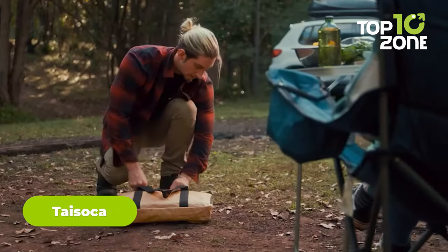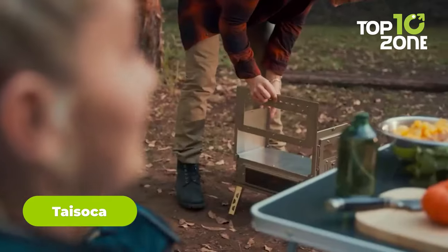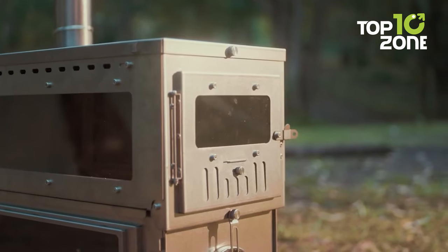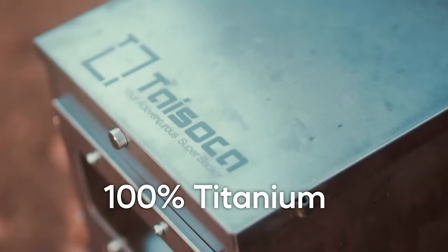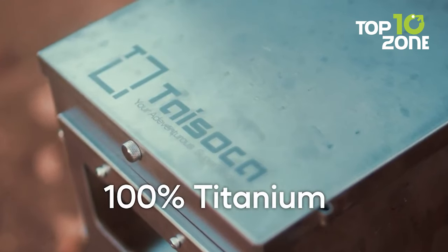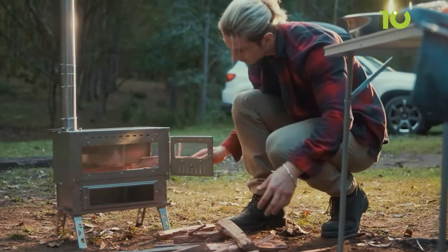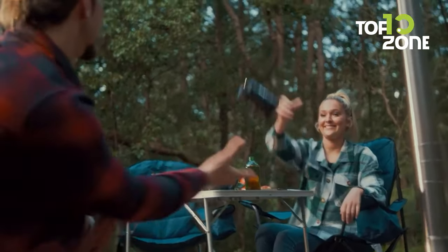When you're out camping, you want to explore, relax, and have a good time without worrying about the little things. That's where the Taisoka Portable Outdoor Titanium Stove comes in. With its double-layered design, this eco-friendly stove is perfect for cooking up a storm or keeping your tent cozy and warm on those chilly nights. When you're ready to pack up and move on, the Taisoka stove is easily foldable, making it a breeze to carry. Whether you're a seasoned outdoor enthusiast or just starting out, the Taisoka Portable Outdoor Titanium Stove is a must-have gadget for your next adventure.